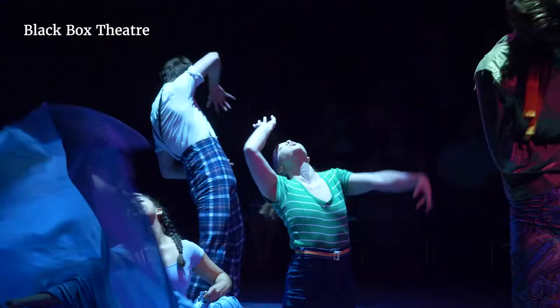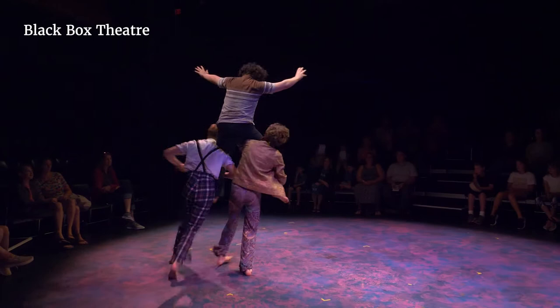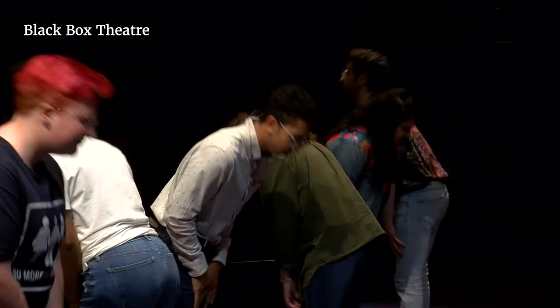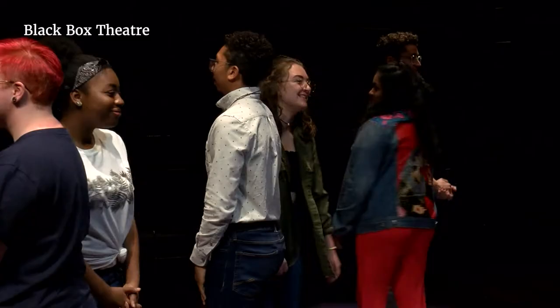This is our Black Box Theatre. It can seat up to 125 people and it is constantly busy with major departmental productions, numerous student-directed studio productions, circus shows, and experimental student choreographed dance performances. The space is reconfigured for each production and it allows our student performers to work in a wonderfully intimate, flexible space.